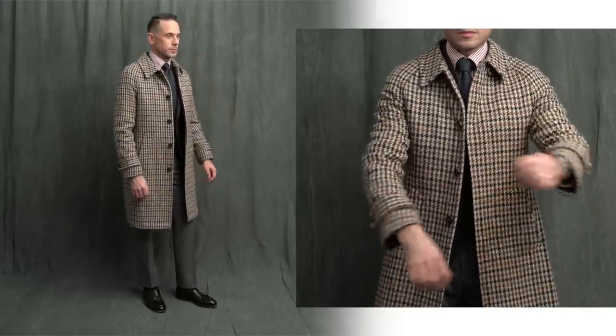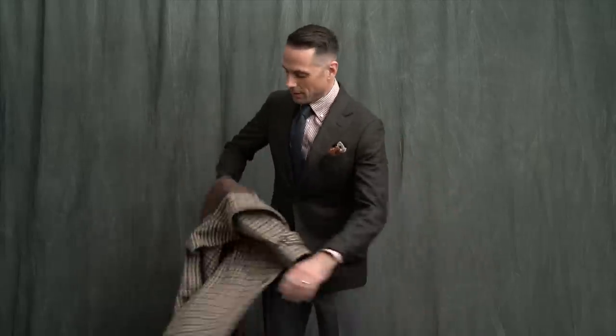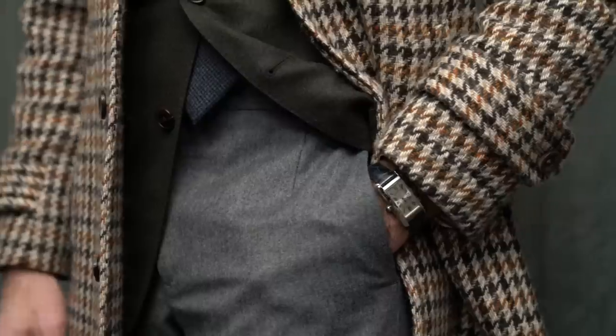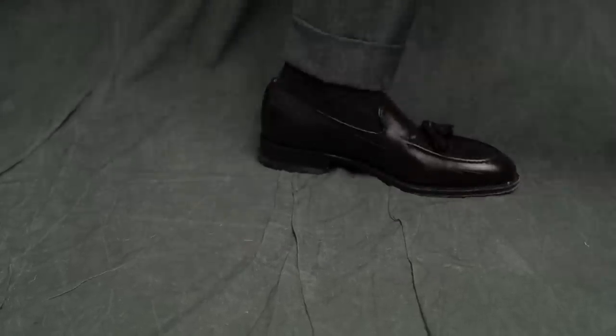The best way to style a statement piece is to keep the rest of your outfit simple. My blazer by Jake Muser and pants by Michael Andrews Bespoke are both flannel and in solid colors. I did throw in a little pattern with the stripe of my shirt and very subtle check pattern in the tie. Watch again is the Tank American, and leather tassel loafers are by Johnston and Murphy.